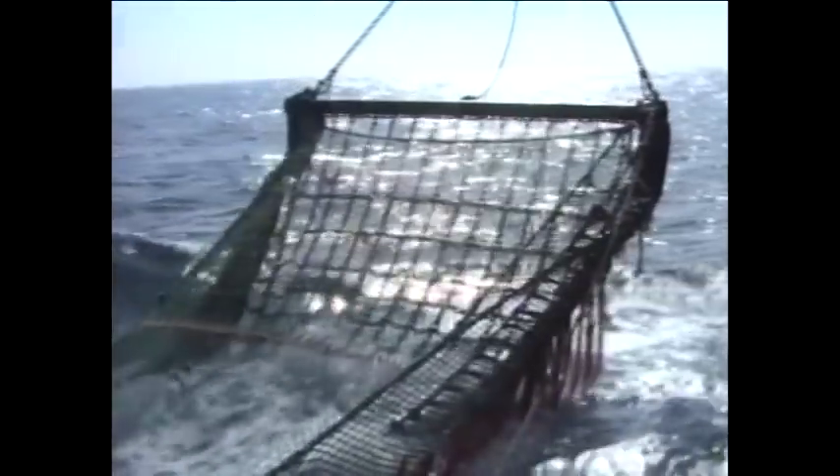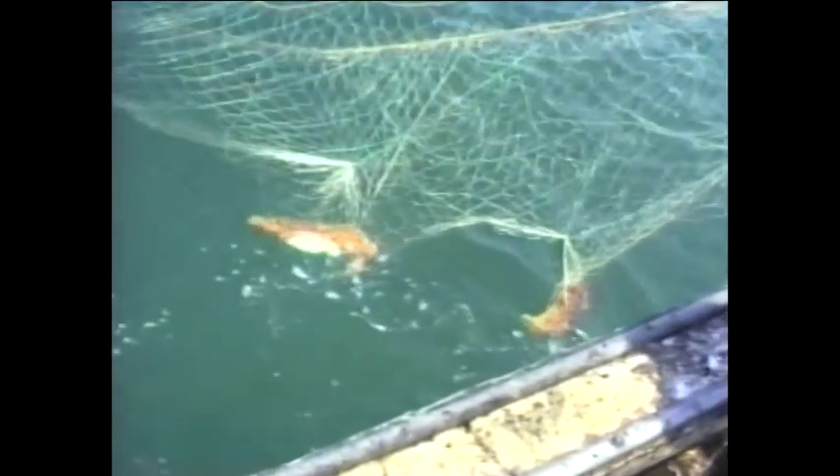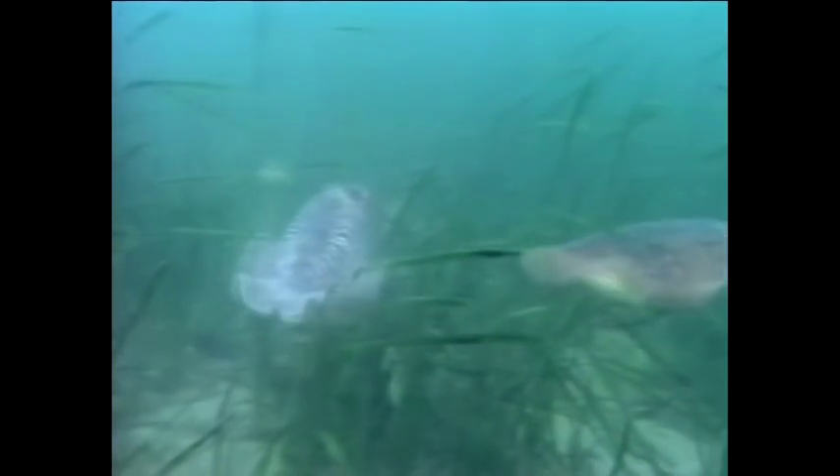Most cuttlefish landed in the United Kingdom are caught by beam trawlers. Otter trawlers target cuttlefish in a similar way, and gill nets can also be used. The largest cuttlefish migrate to inshore breeding grounds in the spring, in shallow areas from the Isle of Wight eastwards to Hastings, and it is at these times that cuttlefish traps are most effective.